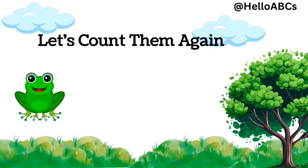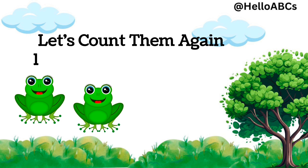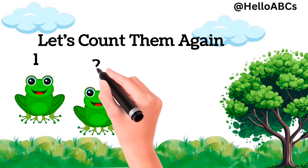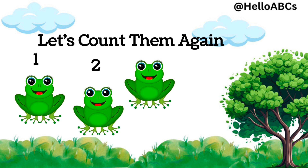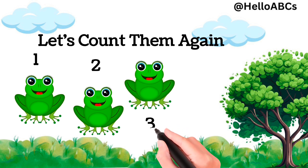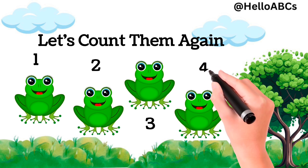Let's count them again. Ready? One, two, three, four. Four frogs.